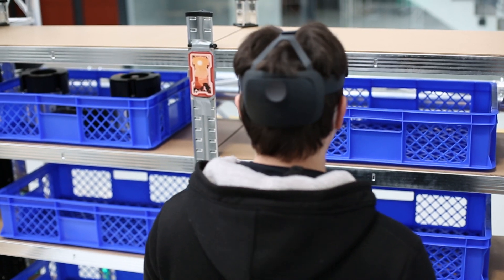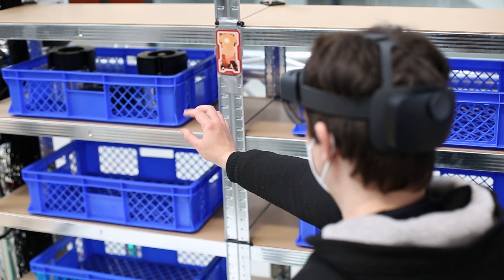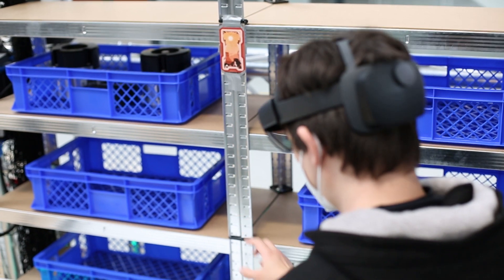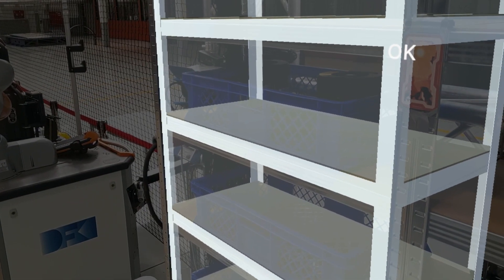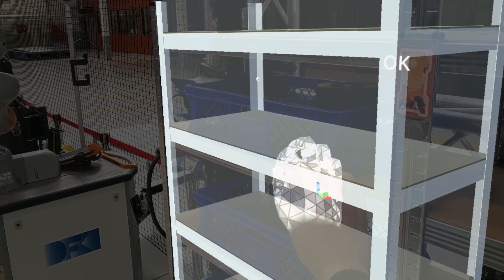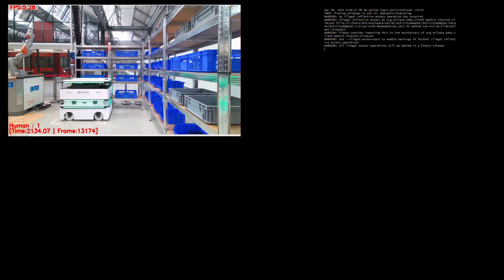Using pointing gestures, the human can convey an intention to load material from a shelf onto the robot. With the help of a digital representation of the human, shelf and robot, the intended target height for the lift can be derived from the pointing gesture via augmented reality glasses.